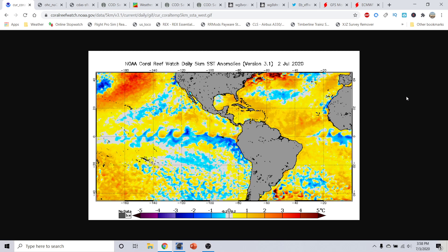Good afternoon everyone, this is Mike Romali here with the Hurricane Outlook session for July 3rd, 2020, recorded around 4 p.m. Eastern time.